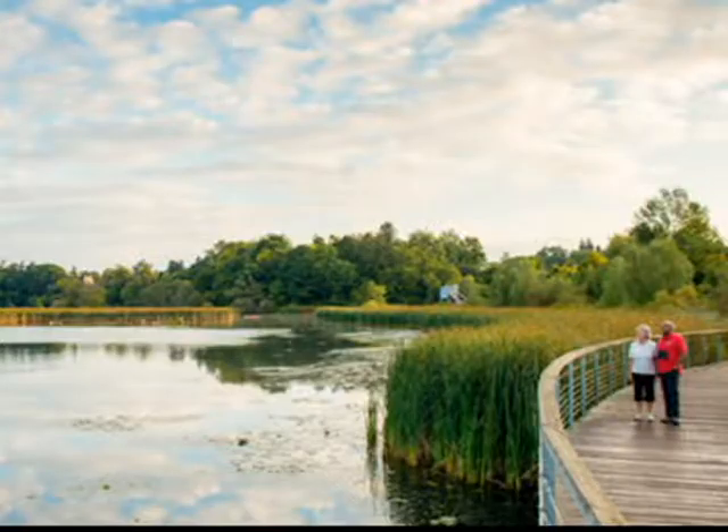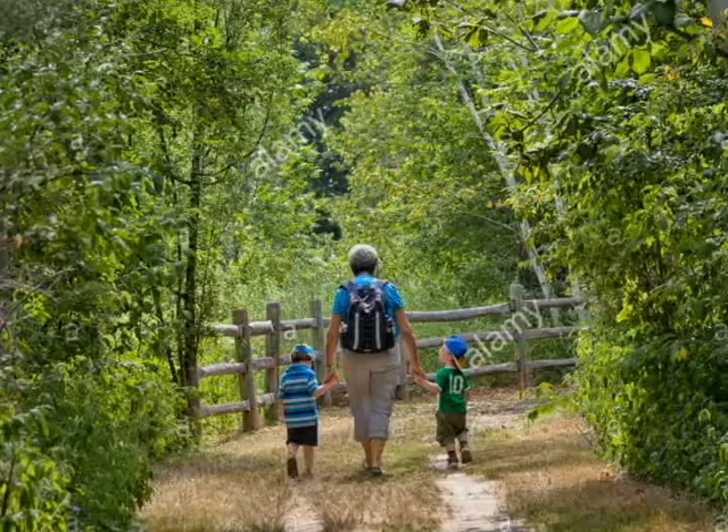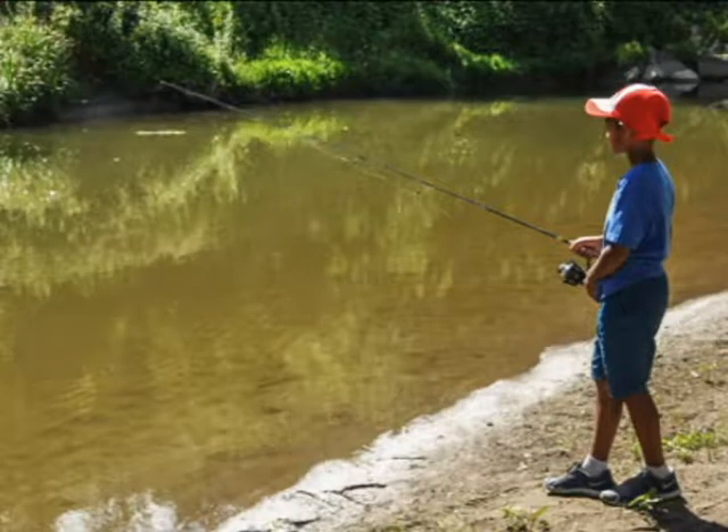Want to get away from the city side of Toronto? No problem! Come bring your hiking shoes to the Rouge National Urban Park. Here you get to go canoeing, hiking, bird watching, camping, fishing — all that fun stuff!